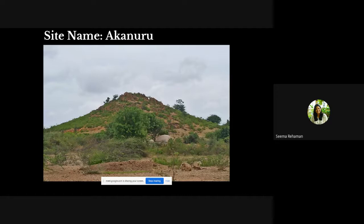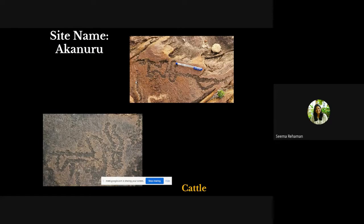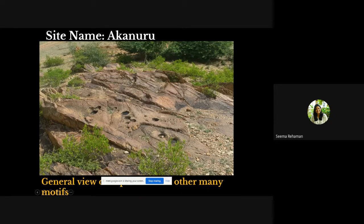While considered Neolithic, Aknuru also has rock art spanning up to the historic period. Visible figures include two bull depictions — one clear and one less defined — along with a variety of cup marks. Cup marks are classified into many groups according to their purposes.